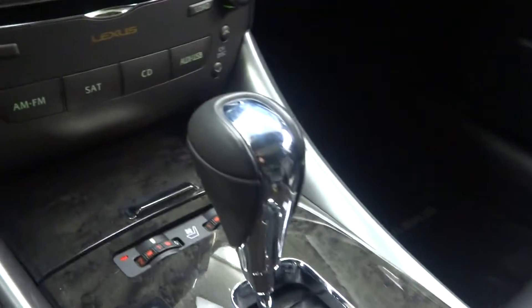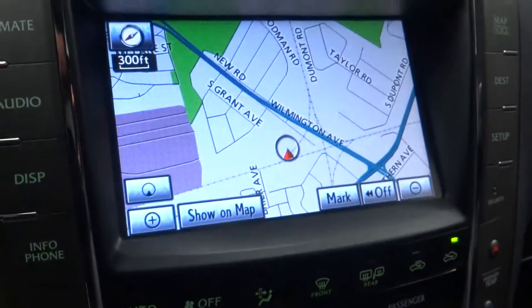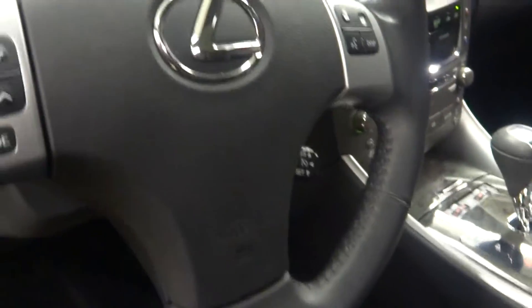It's got black leather interior, has power bucket seats, wood grain trim, heated and cooled seats, in-dash CD player, satellite radio, navigation, rear view camera, leather steering, Bluetooth, and only 21,000 miles.